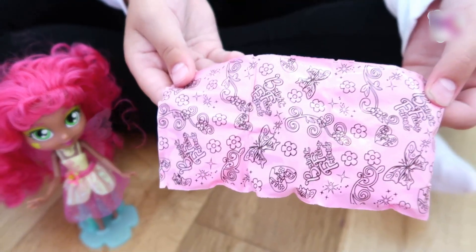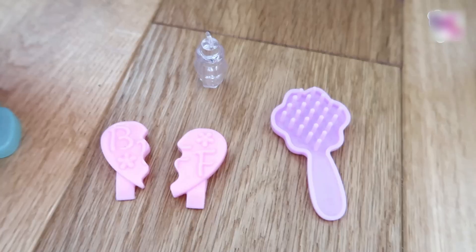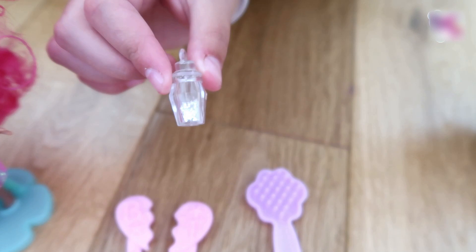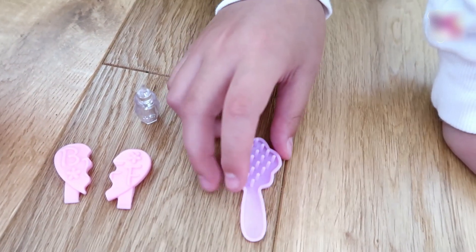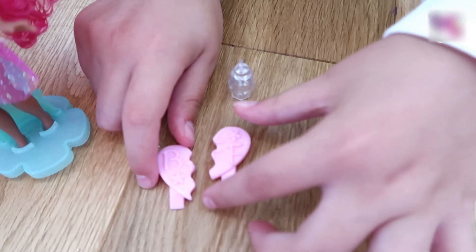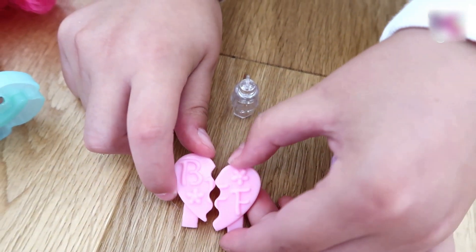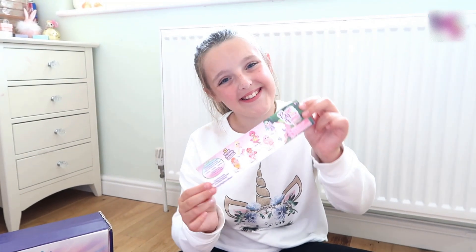She also comes with free surprises, so let's see what we can find. Let's take everything out. Here are the surprises that we got: we have a jar filled with some magical fairy dust, a purple flower hairbrush, and my favorite — a BFF hair clip. They join together and say BFF!